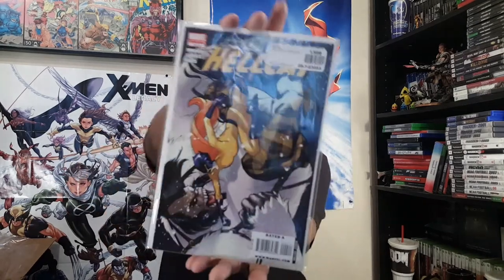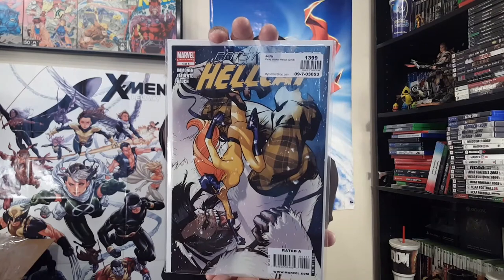Some Hellcat action in here — tons of female-led titles. We got Mockingbird, Birds of Prey, and here is Patsy Walker: Hellcat number four from her five-issue mini series. It's cool — with Catherine Immonen, David Lafuente, and others.